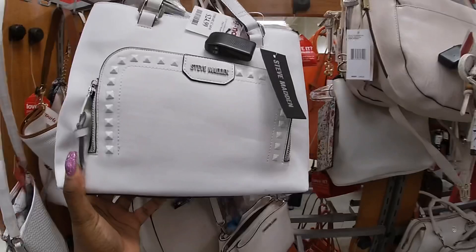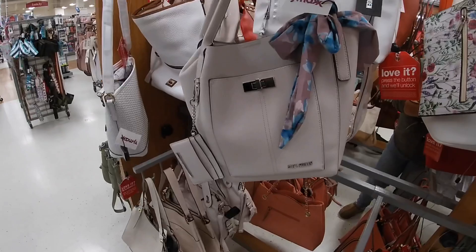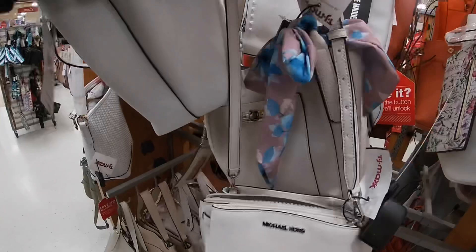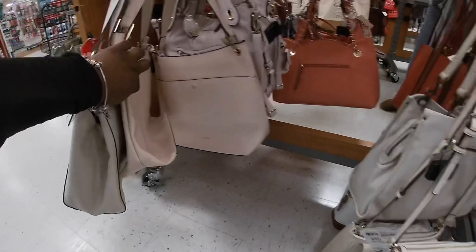Oh, that's cute, I like the shot from that. Steve Madden, Michael Kors — $80. Oh, what's this one? Another Steve Madden — that's pretty — and it is $35. Nanette Lepore, red tag for $20.